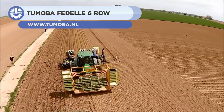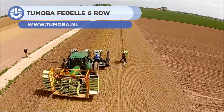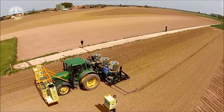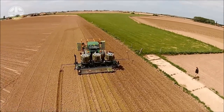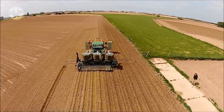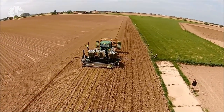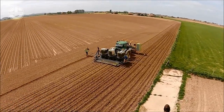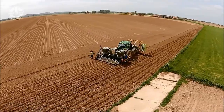Next, we have the Tomoba Fidel 6-Row. These are semi-automatic planting machines designed by the Italian company Fidel. Five different models of these machines are available, including trailed and self-propelled variants. These can plant root balls in up to six rows and consist of independent modules.